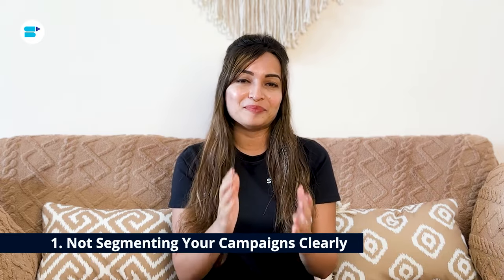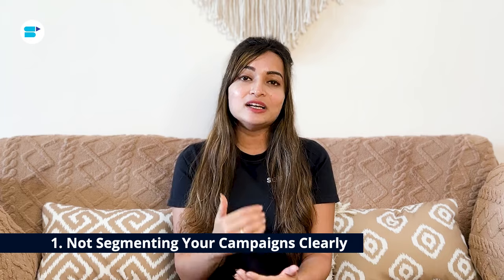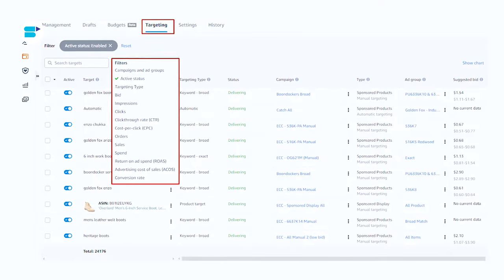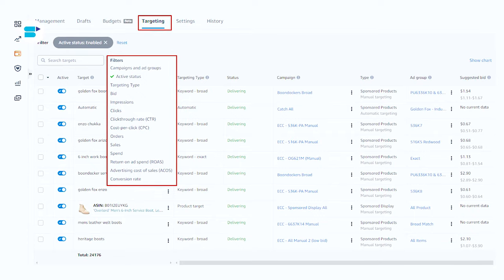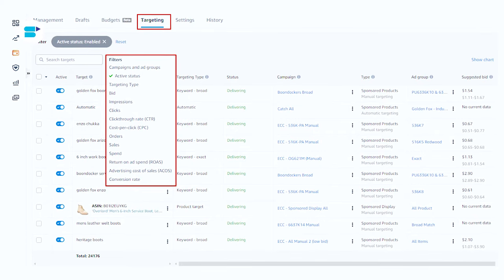First is non-segmenting your campaigns clearly. Not having clear segments for your campaign can make things tough. When you try to reach different groups with mixed-up campaigns, it gets messy. Each ad campaign has its own goals and your keywords should match those goals.